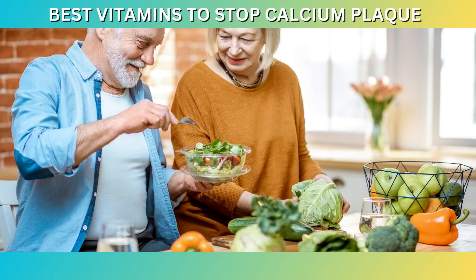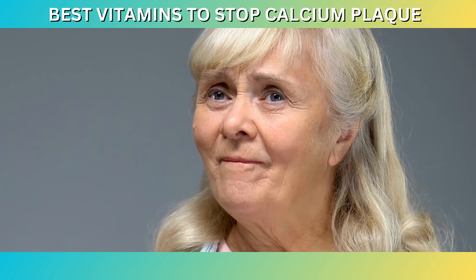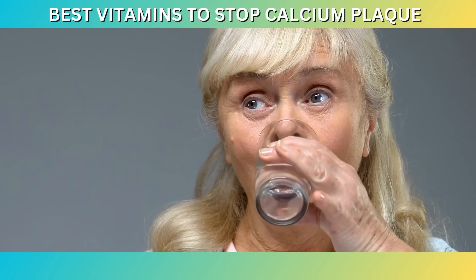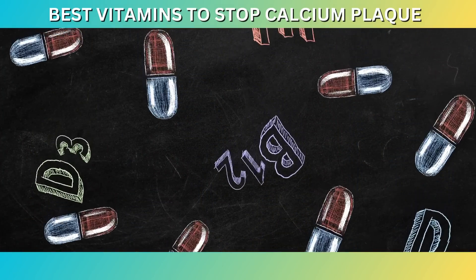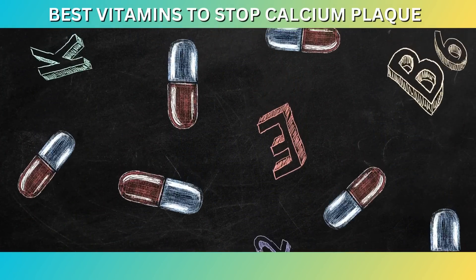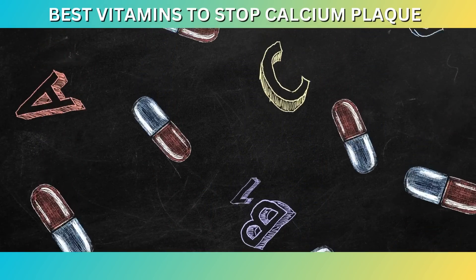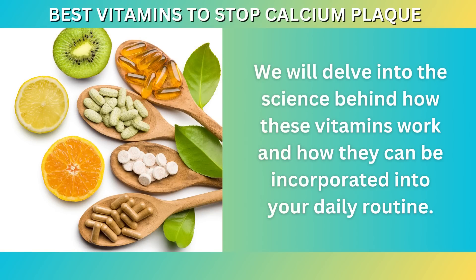While a balanced diet and a healthy lifestyle are key components of cardiovascular health, certain vitamins can also play a significant role in preventing and reducing the accumulation of calcium plaque in the arteries. In this video, we will explore the top vitamins that have been studied for their potential in stopping the formation of calcium plaque and supporting a healthy heart. We will delve into the science behind how these vitamins work and how they can be incorporated into your daily routine.